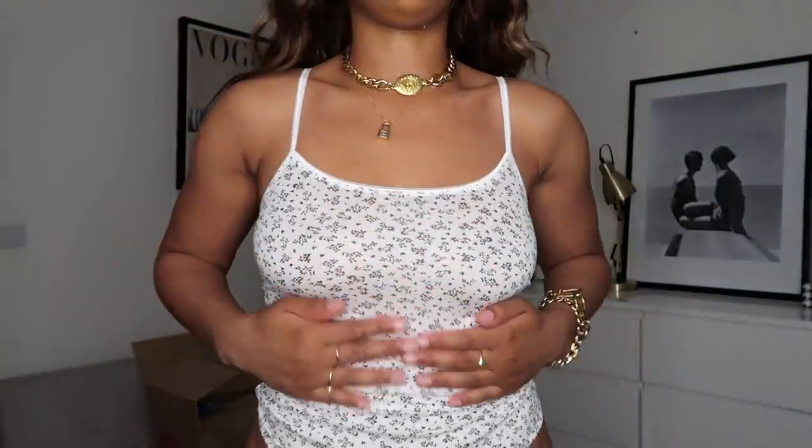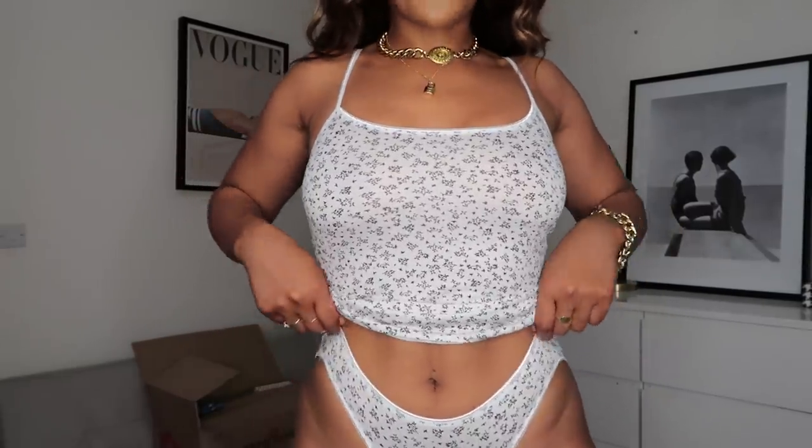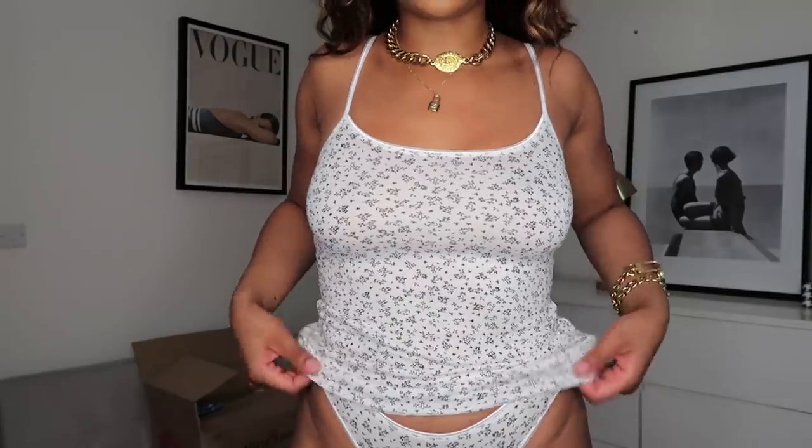I've been on the hunt for a vest and pant matching loungewear set for the longest time. This is not every day out in the streets loungewear, but this is definitely at-home, about-to-go-to-bed loungewear - and look cute doing it. I don't like to wear too many clothes in the house, especially in summer. I got this set in the white color - it's got black florals on it and then the matching pants. How gorgeous is this set - it just fits beautifully.